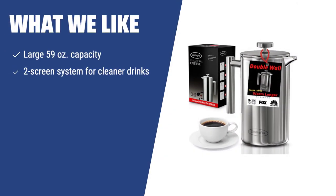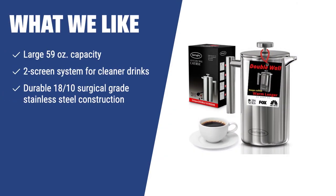What we like: For those in need of a versatile French Press that can handle large quantities of coffee, provide cleaner drinks, and offer durability, the Sterling Pro French Press is the perfect fit. With its large 59-ounce capacity and innovative two-screen system, you can make coffee for the whole family without worrying about grounds in your cup. The durable 18/10 surgical-grade stainless steel construction ensures longevity and a stylish design.